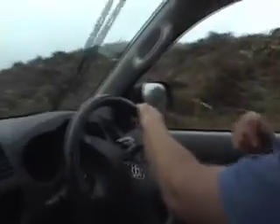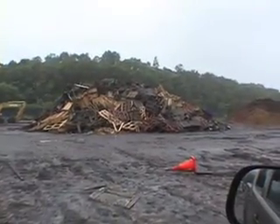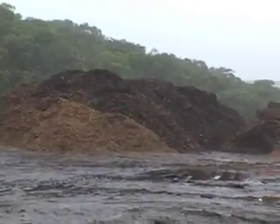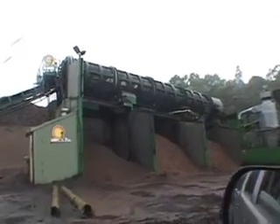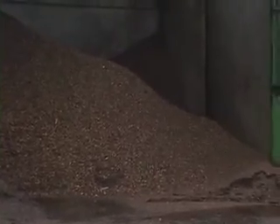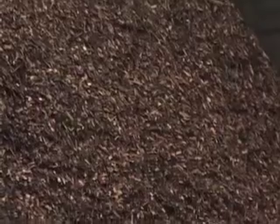We have green waste and we also have wood waste because we produce different products from both of them. Green waste is primarily compost or mulches. The wood waste is shredded down and used within the landscape area for ground cover or other products. After it's been shredded on site we put it through a trommel, which produces the different grades of material — timber like pallets or heavy logs and stumps which have gone through our tub grinder, used within the landscape industry.